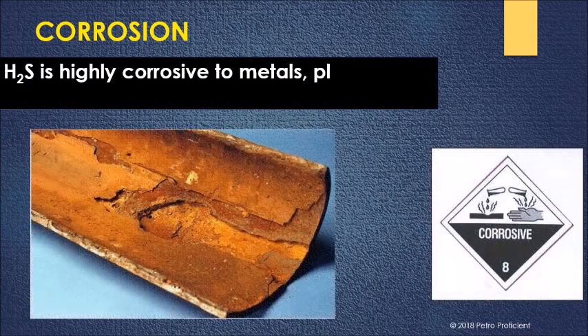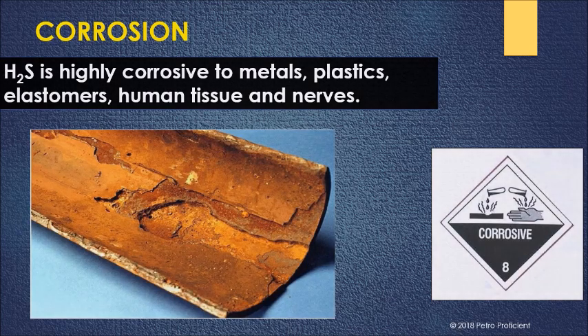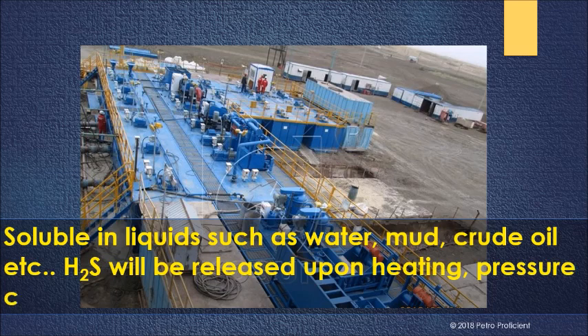H2S is highly corrosive to metals, plastics, elastomers, human tissue, and nerves. It is soluble in liquids such as water, mud, and crude oil, and will be released upon heating, pressure change, or agitation.